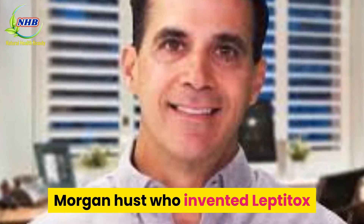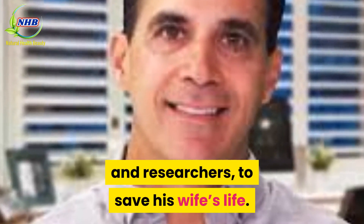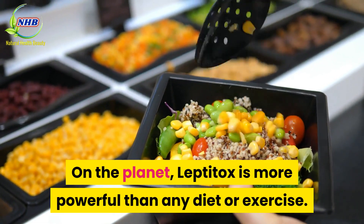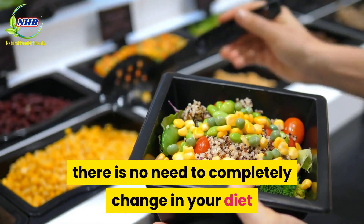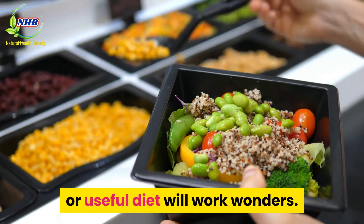Morgan Hust invented Leptotox with the help of a team of scientists and researchers to save his wife's life. On the planet, Leptotox is more powerful than any diet or exercise. And the best thing is, there is no need to completely change your diet or starve to death — only a normal, healthy diet will work wonders.